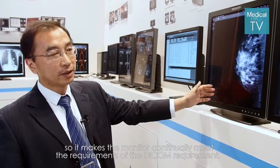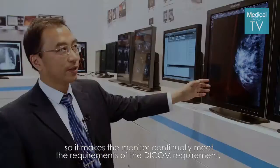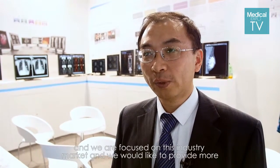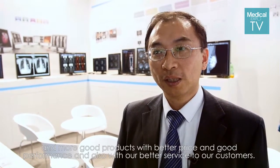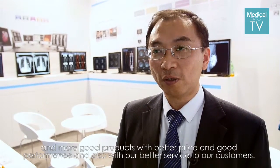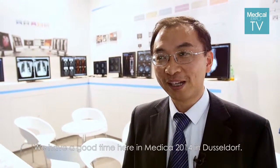The software ensures the monitor continues to meet the DICOM requirement. DICOM is focused on the medical display area, and we are focused on this DICOM market. We would like to provide more and more good products with better price, good performance, and better service to our customers. We have had a great time here at Medica 2014 in Dusseldorf.